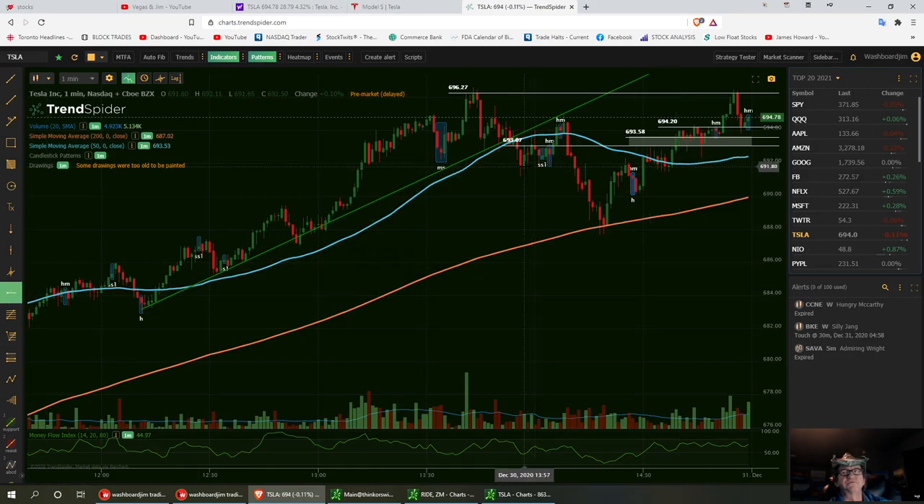I'm going to go to the bottom of this trend right here, right around $691. That's where I need to really see it hold today.